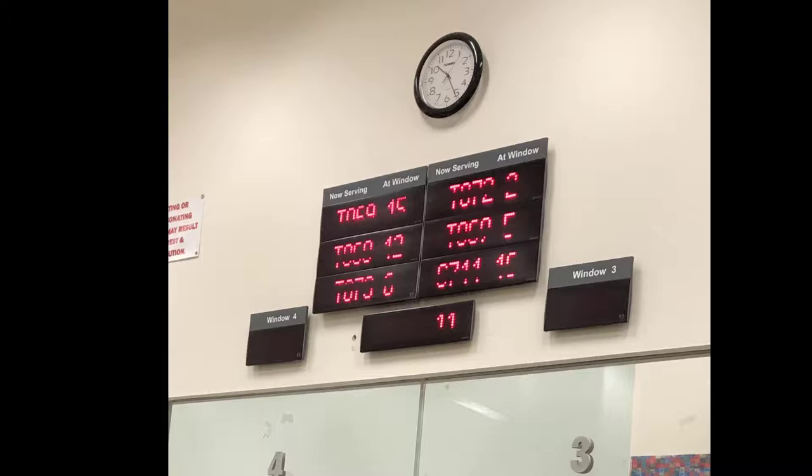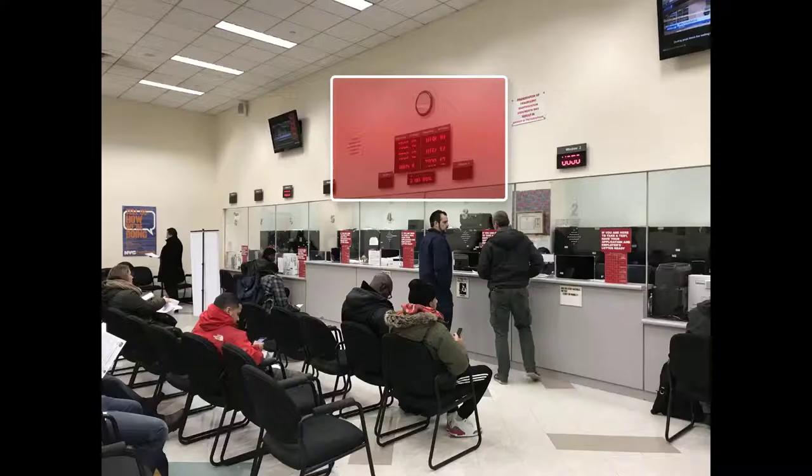When you get in, you will have to check in with security, present your paperwork, take a ticket, and wait for your number. It's very important that you look at this clock to make sure that you get your information called and go to the next window.